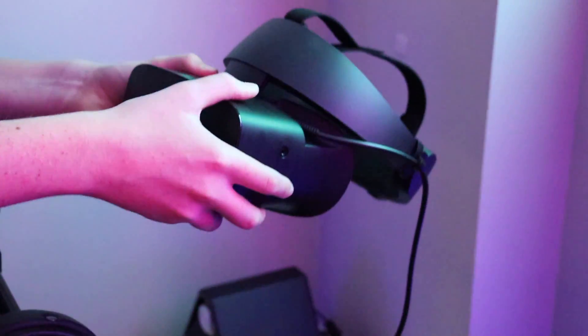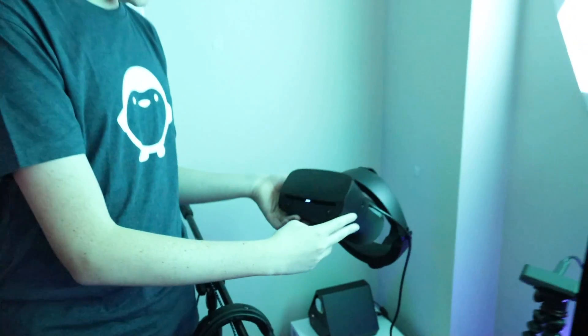We've got the Oculus Rift S headset that I've only had for around maybe a month now, and I'm really enjoying it. It's one of the best headsets I've ever played with. Alright guys, let's go straight to my gaming setup.